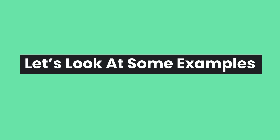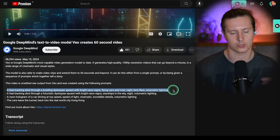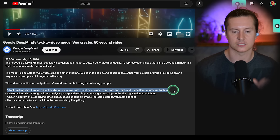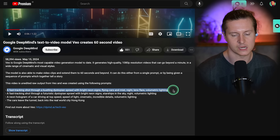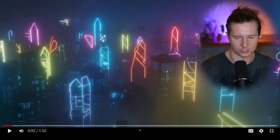Firstly, how does it compare to the available AI video generators on the market, and secondly to Sora, which is not available to the general public but has demonstrated some of the most stunning AI videos we have seen? The prompt for the first example is a fast tracking shot through a bustling dystopian sprawl with bright neon signs, flying cars, and mist, night lens flare, volumetric lighting. You would have to say that it has done a fairly decent job, though I do find some of the neon lighting to be a little bit haphazard and unintentional.